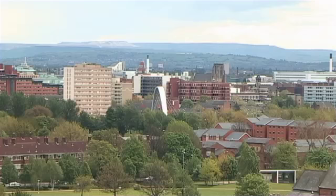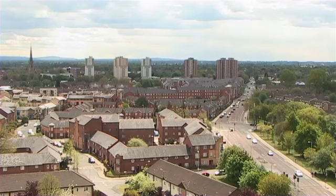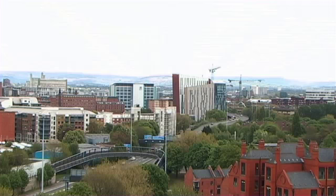City South Manchester was born out of a stock transfer from Manchester City Council in June 2008. We took over four and a half thousand previously Manchester City Council homes as part of Manchester's housing strategy to divest of their homes to community-based not-for-profit housing organisations.